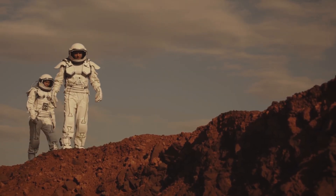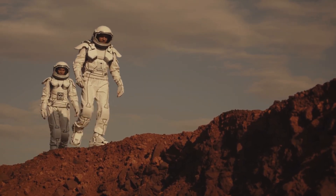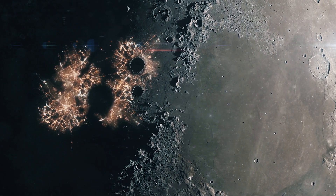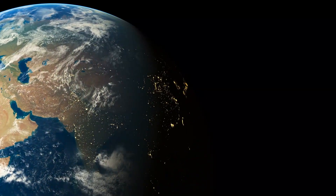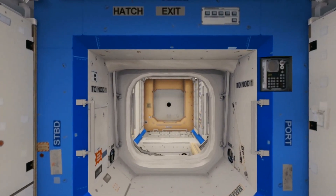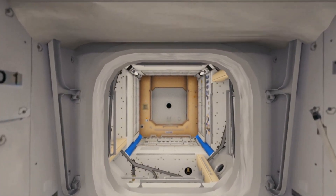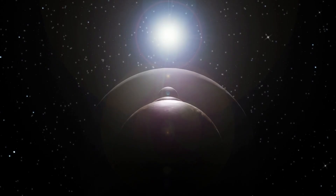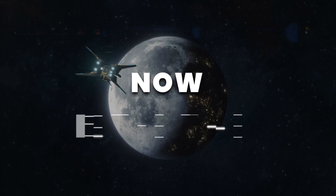If all goes according to plan with the Artemis program, perhaps we'll see a fully functioning lunar base within the next decade. For the last 20 years, humans have continuously lived and worked aboard the International Space Station above Earth, preparing for the day we move further into the Solar System. Now is the time.